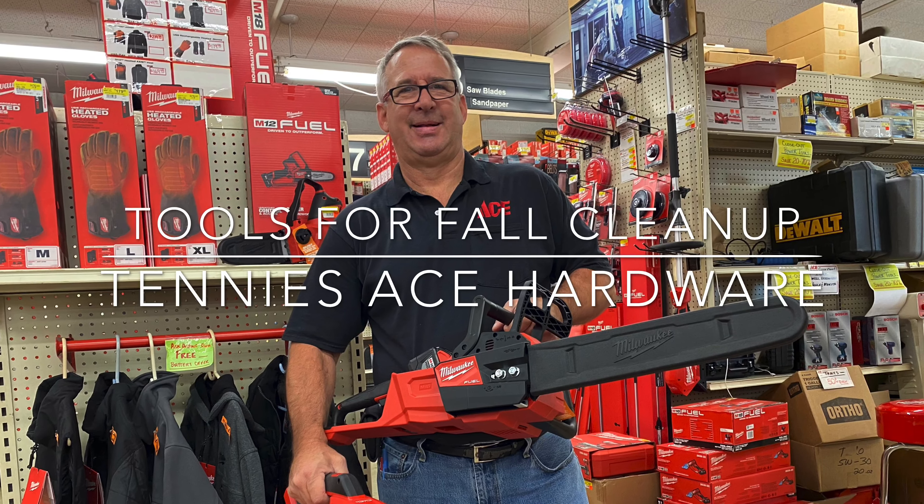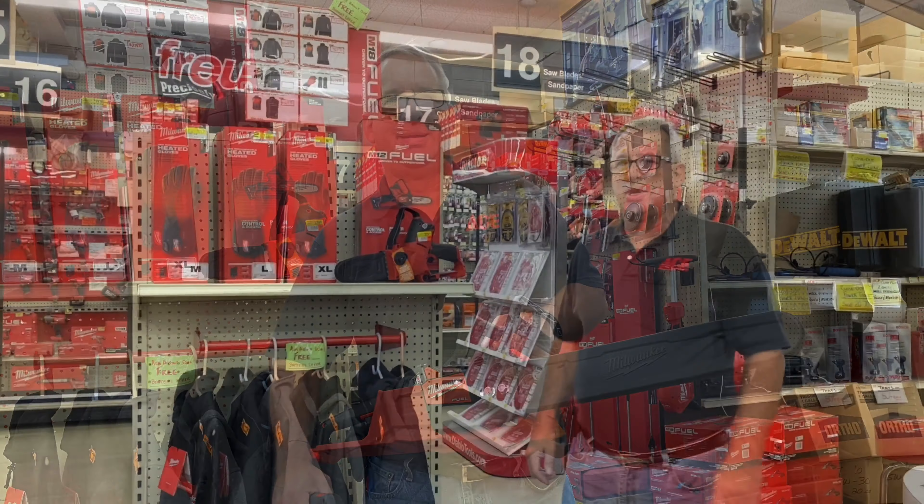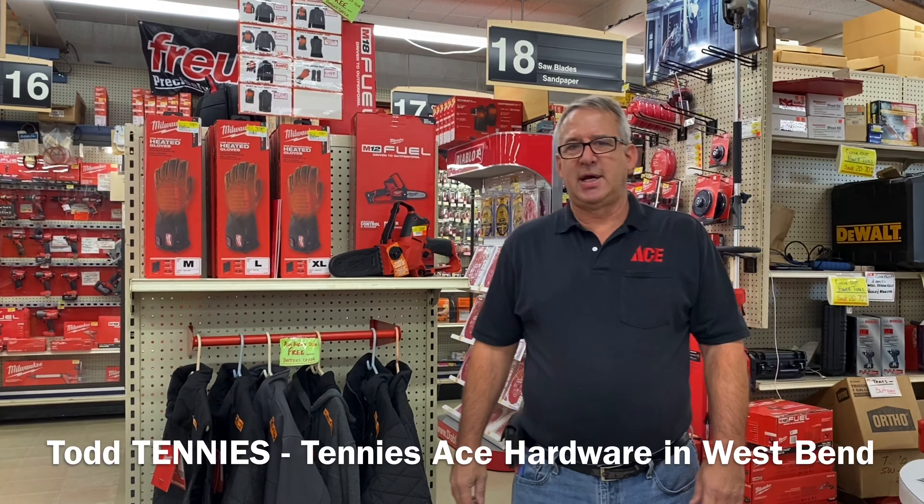Hi, I'm Todd Tennis from Tenny's Ace Hardware. Thanks for joining us today. I just wanted to introduce you to the Milwaukee lineup of some of the cordless battery operated tools that we have in the hardware store.